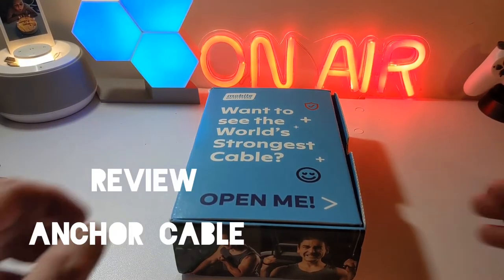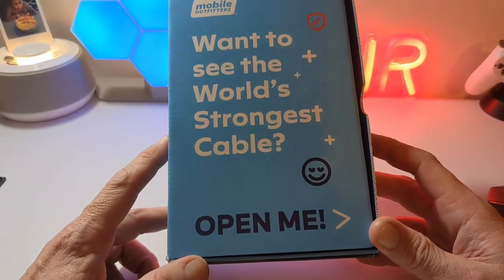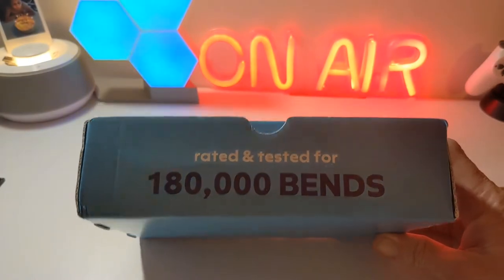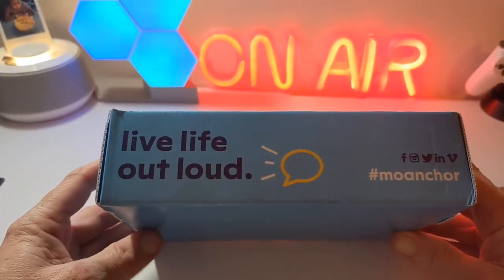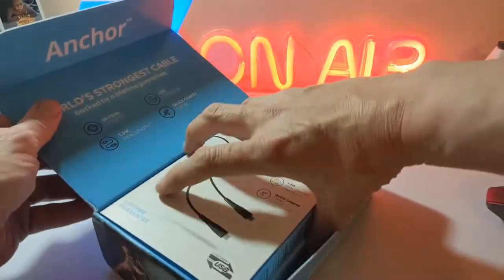Hello, Jim from TechBuzz back with another video. Today we've got some cables in from Mobile Outfitters and they claim on the box the world's strongest cable, rated and tested for 180,000 bends. Check out all our social media on the side, so let's check out what's inside.